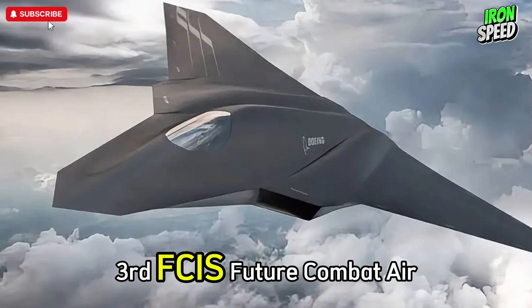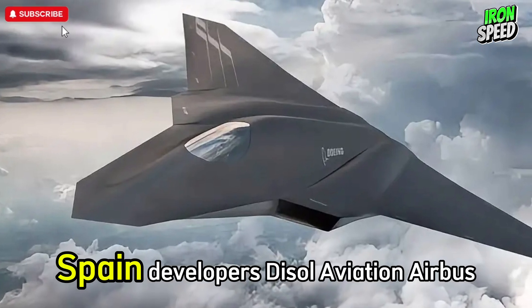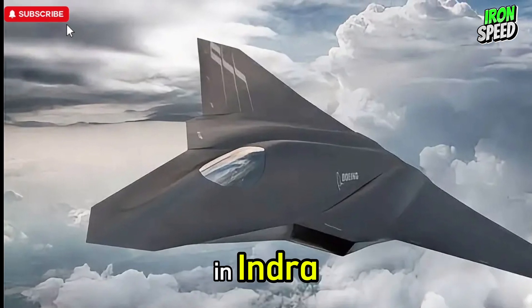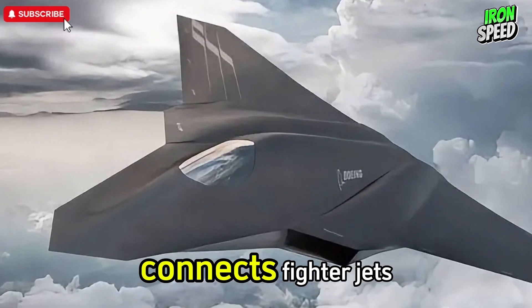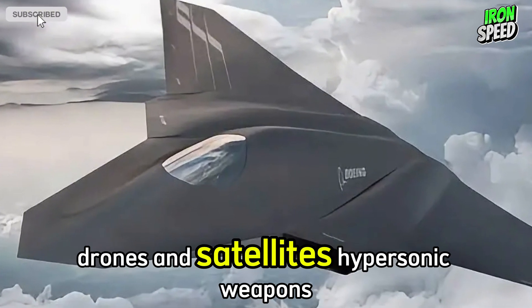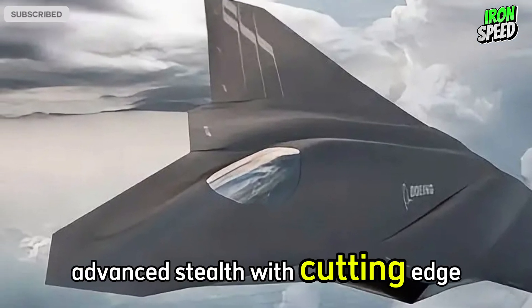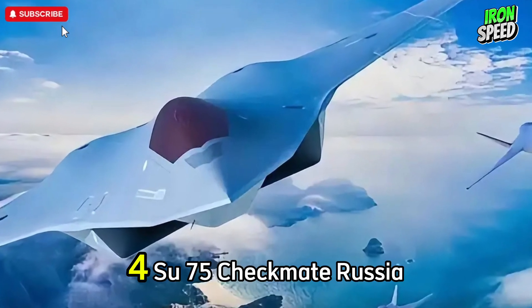Third, the FCAS (Future Combat Air System) — France, Germany, and Spain, developed by Dassault Aviation, Airbus, and Indra. Similar characteristics include: a networked operating system that connects fighter jets, drones, and satellites; hypersonic weapons and laser technology; advanced stealth with cutting-edge aerodynamic design; and a focus on interoperability and electronic warfare.